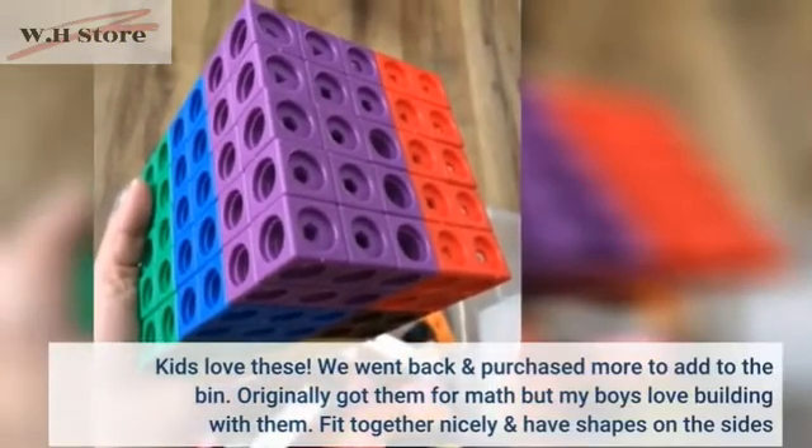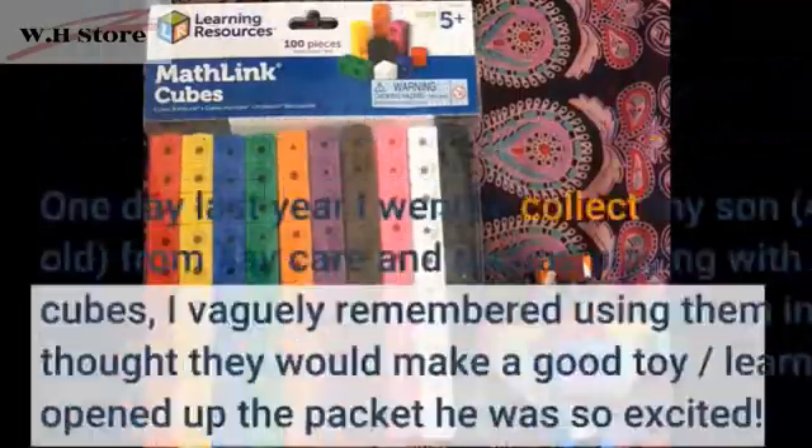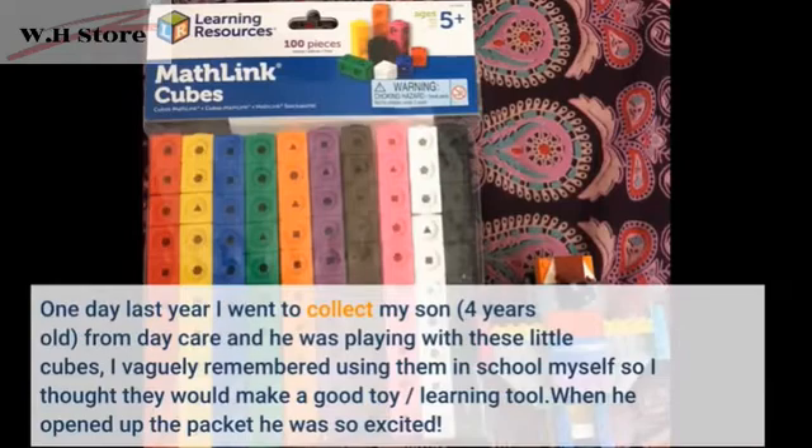They fit together nicely and have shapes on the sides. One day last year I went to collect my son, 4 years old, from daycare and he was playing with these little cubes. I vaguely remembered using them in school myself so I thought they would make a good toy, learning tool.